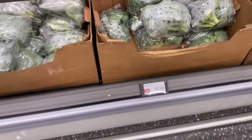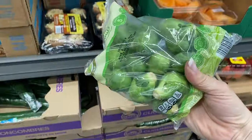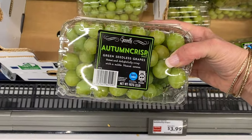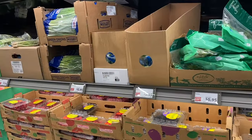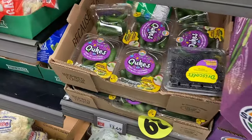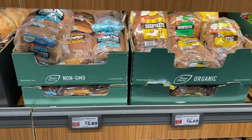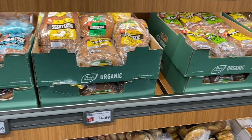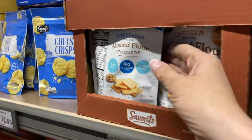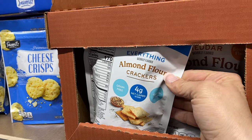I grabbed some broccoli, their Brussels sprouts, and some grapes — they're delicious. I love that they have a variety of herbs too. I love their green onions for less than a dollar. And I love these little mini cukes. Their seeded breads are excellent as well.